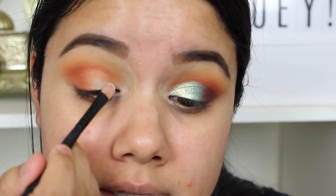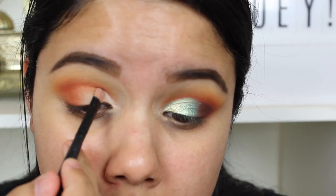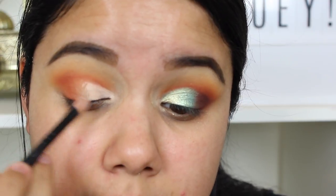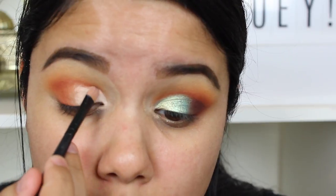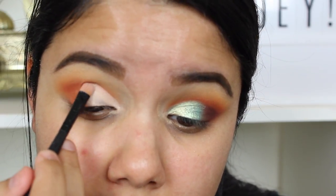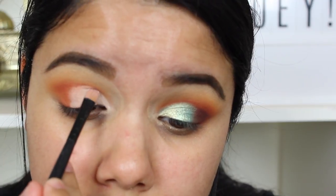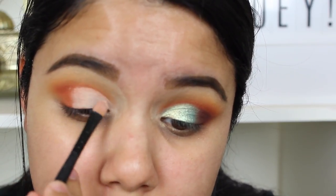Next I'm just taking a little bit of concealer and carving out my lid area. You don't have to do this, but I like to have an extra little base for whatever shade I'm putting on my lid — that'll help that color pop more. You can use a white base to really make it pop, or a dark base if you want to darken those colors. You can always go ahead and do this to clean it up and get a nice little crispness.